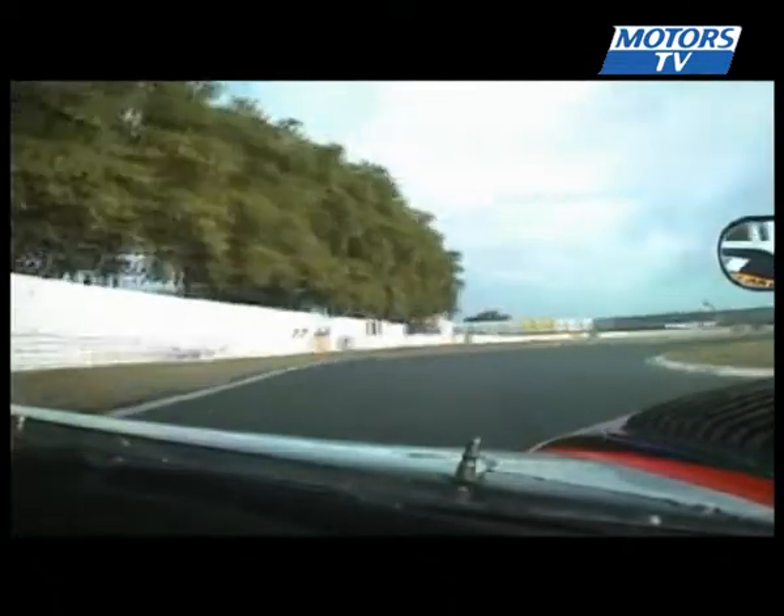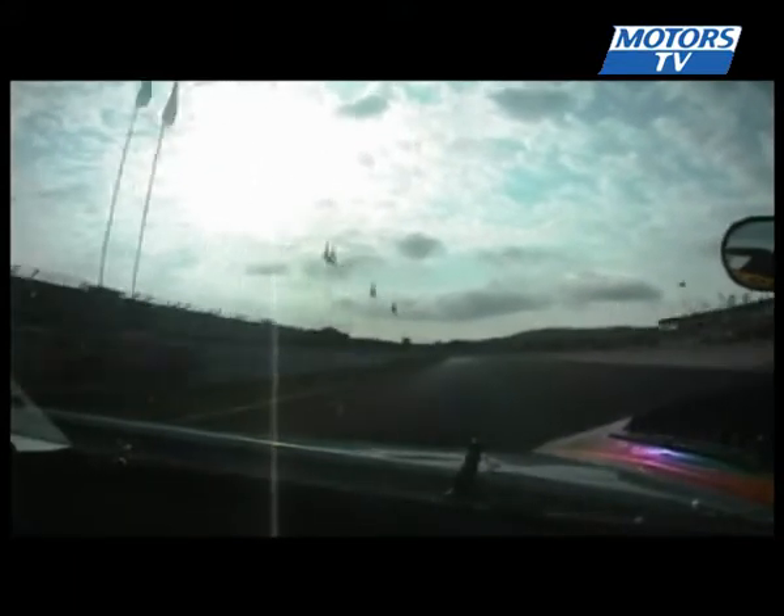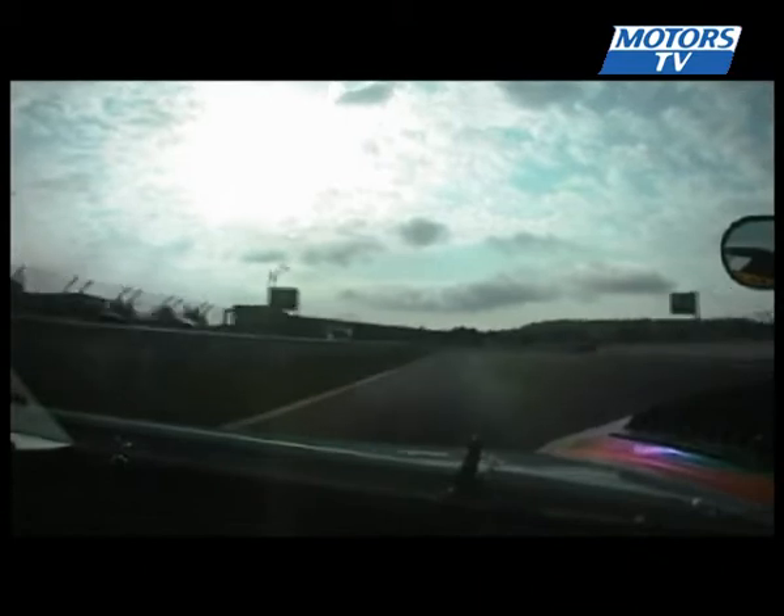Hello everyone and welcome to Albi on board the number 4 saline of Team Taras. Here we are in the last turn which conditions your run onto the straight where we can hit 204 km an hour. We know precisely how fast because there's a radar gun measuring us.